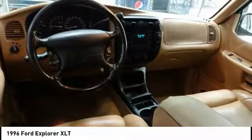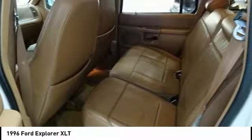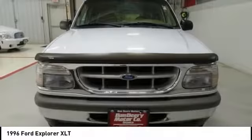Dual airbags, leather-wrapped steering wheel, air conditioning, power steering, alloy wheels, four-wheel disc brakes, power windows, rear window defroster, tachometer, power moonroof.